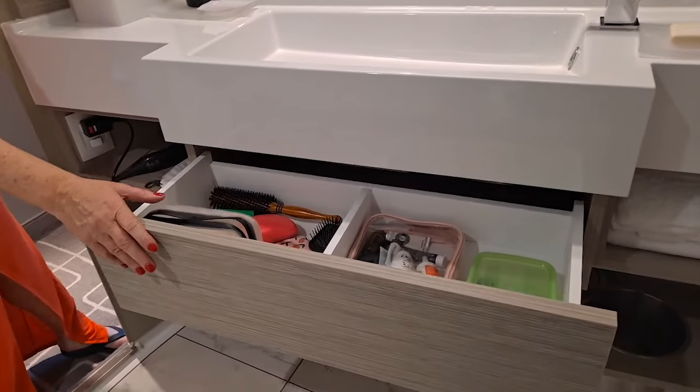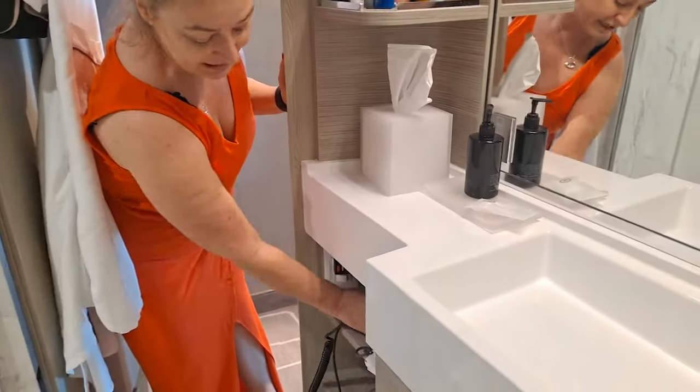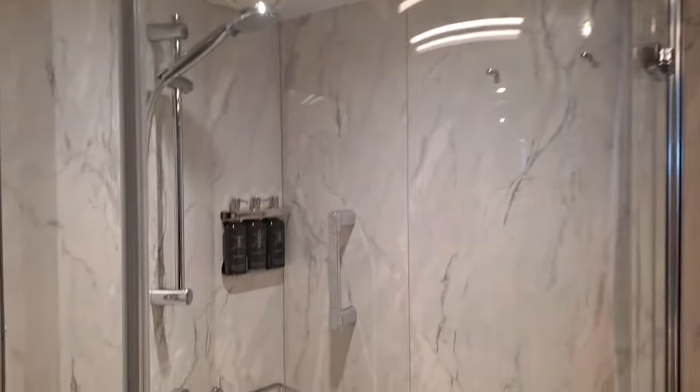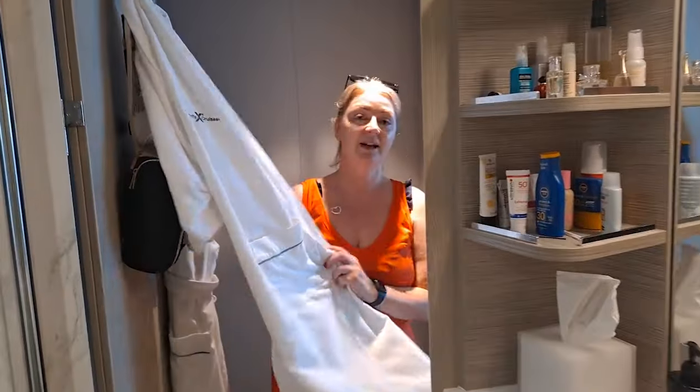Double sink — room for two people — with plenty of storage under the sink as well if you're worried about where to keep things. A hair dryer is supplied by the company, and there's a really nice shower with shampoo, conditioner, and shower gel provided, so you don't need to bring those with you — saves weight in your luggage. It's really beautiful and you also get a dressing gown.